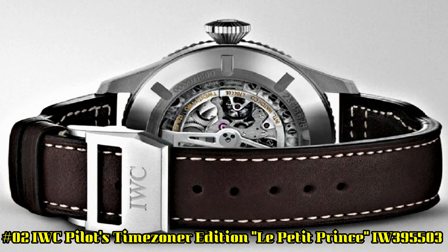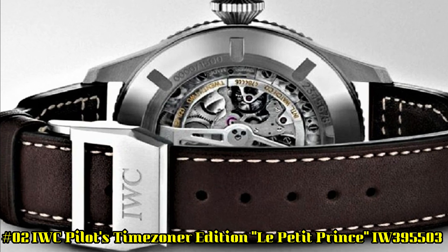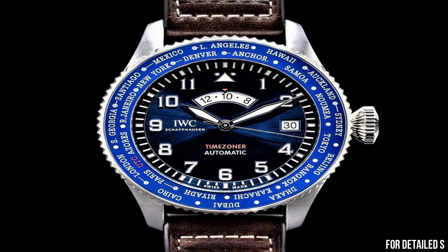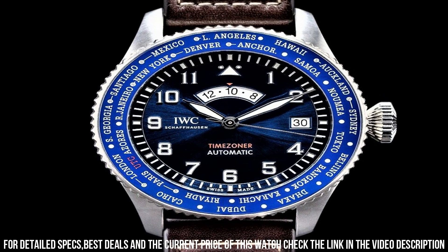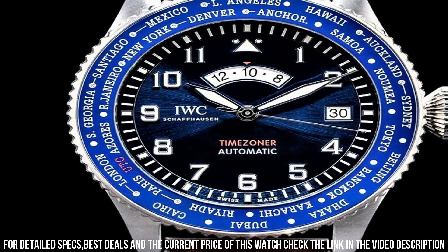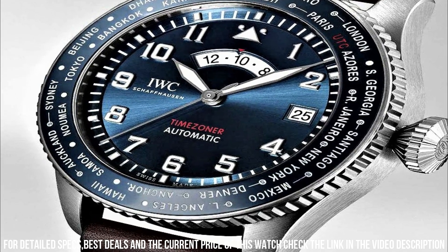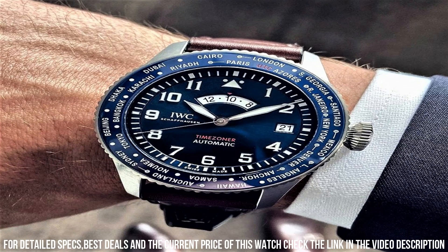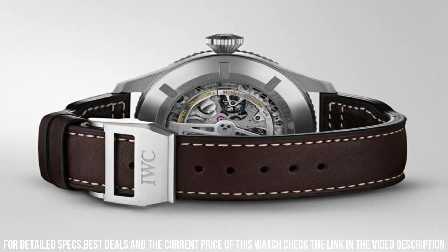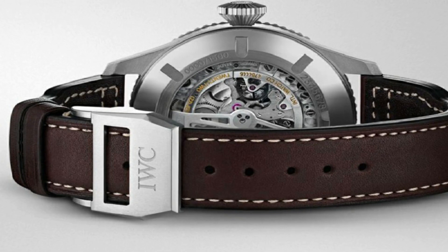Number 2: IWC Pilot's Time Zoner Edition Le Petit Prince IW395503. Stainless steel case with a brown calfskin leather strap. Bi-directional rotating stainless steel bezel with an inlaid ring showing world time cities. Blue dial with luminous silver-tone hands and Arabic hour markers. Case size 46 mm, case thickness 15 mm, band width 22 mm, deployant clasp, water resistant at 60 meters or 195 feet. Functions: date, hour, minute, second. Limited to 1,500 pieces.